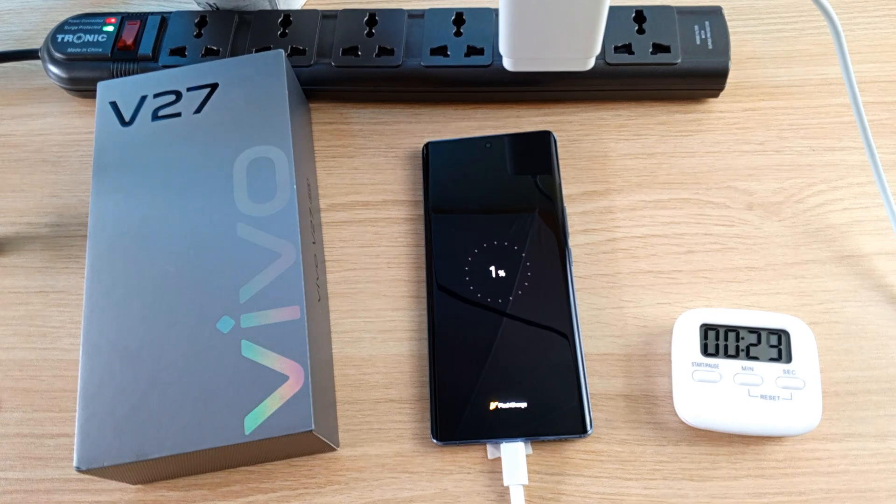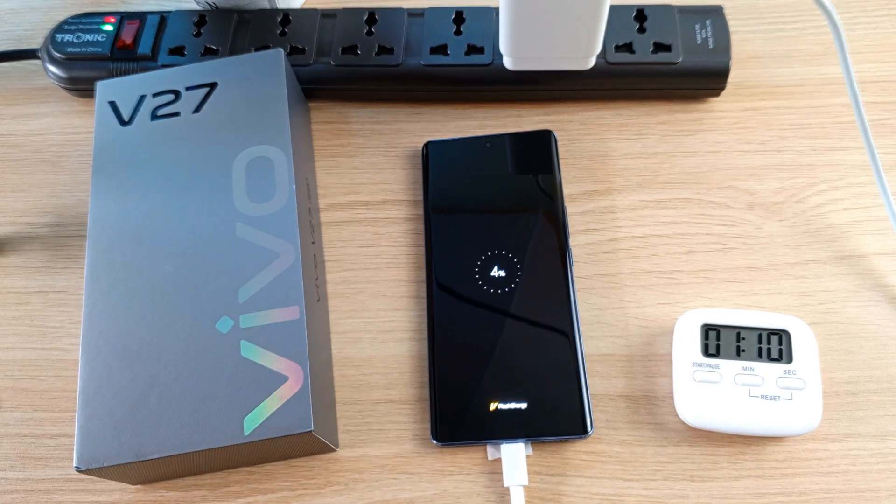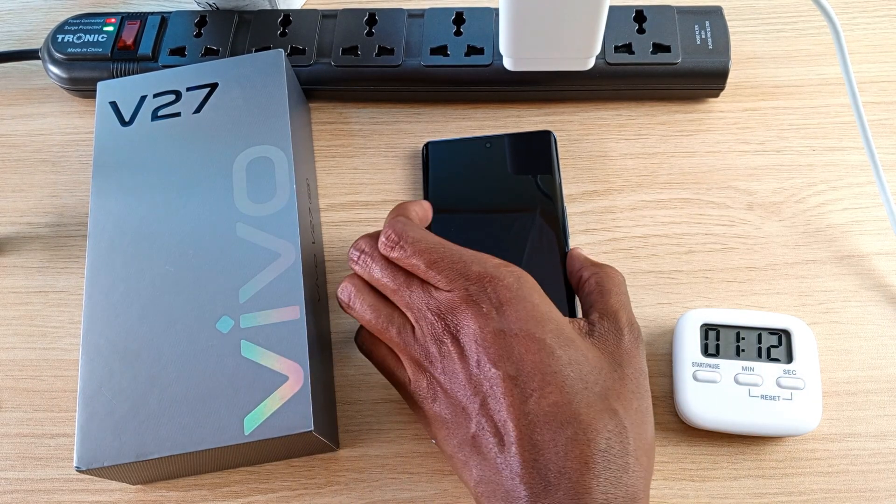Already we are at 1% even before 1 minute is gone. After 1 minute we are already at 4%. Time to turn on the device.